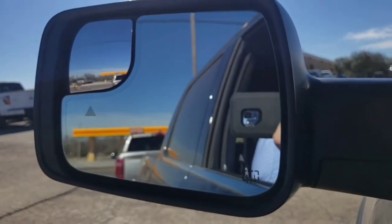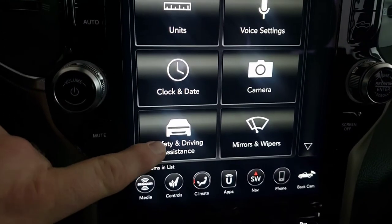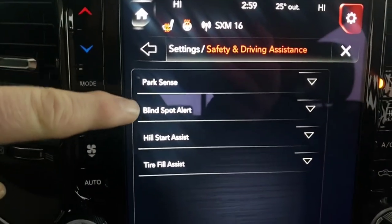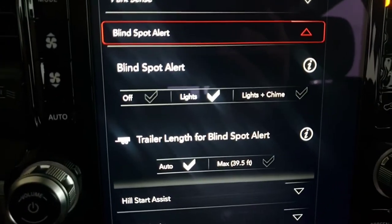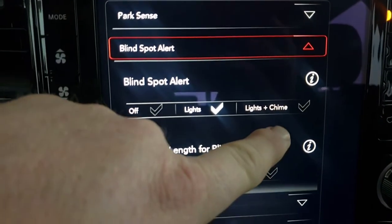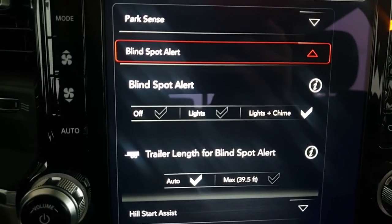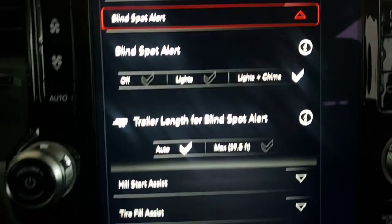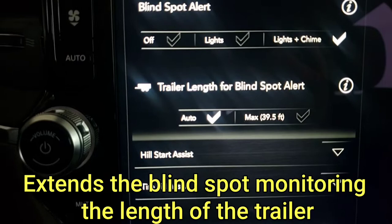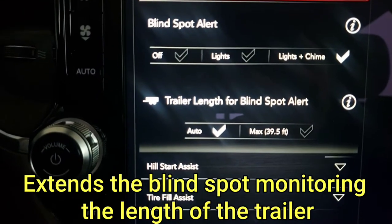You also get blind spot monitoring and rear cross path detection. You can adjust the settings by going to the settings menu on the 12-inch screen under safety and driving assistance. Go to blind spot alert and you can turn the blind spot monitoring off, or set it just to lights, or set to lights and chime — which will beep at you whenever you turn your turn signal on and somebody's in your blind spot. It also automatically detects the length of any trailer you have back there, and you can set it to auto detect or manually set it to the max length of 39 and a half feet.